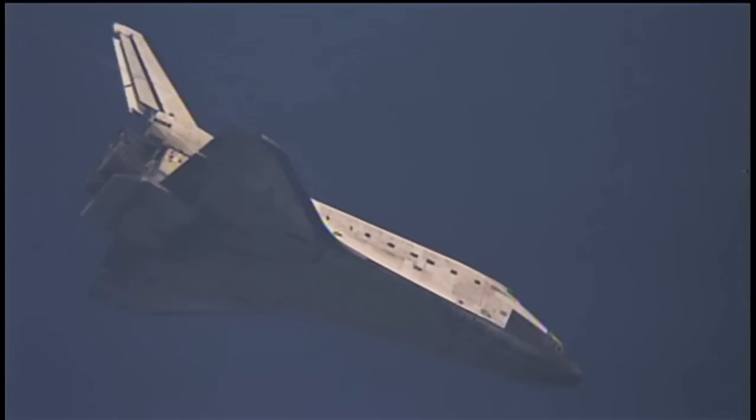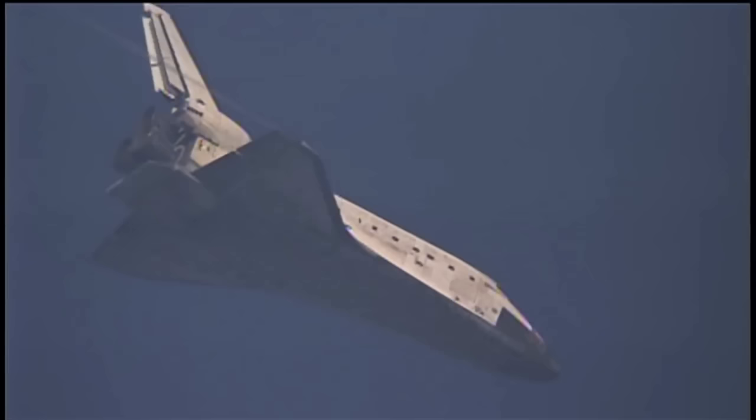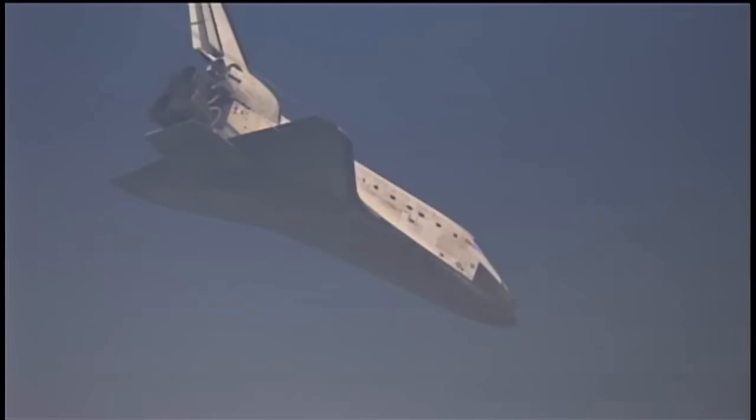Houston, Discovery, runway in sight. Roger. Less than a minute and a half until touchdown. Discovery is now descending at a rate 20 times higher and 7 times steeper than what a commercial airline would experience on its final approach.